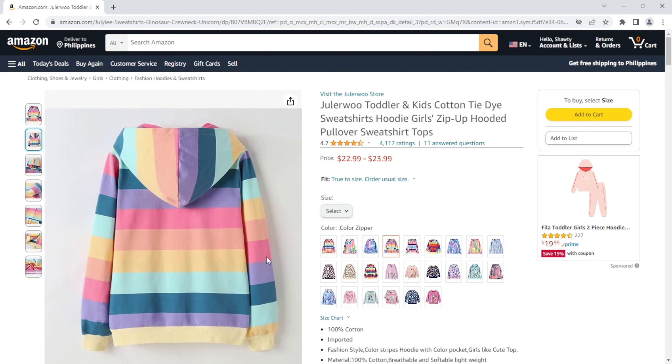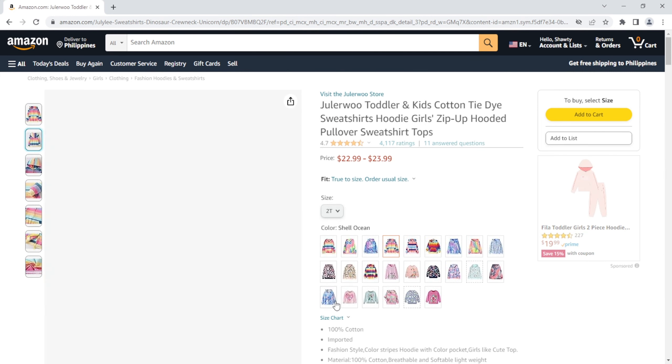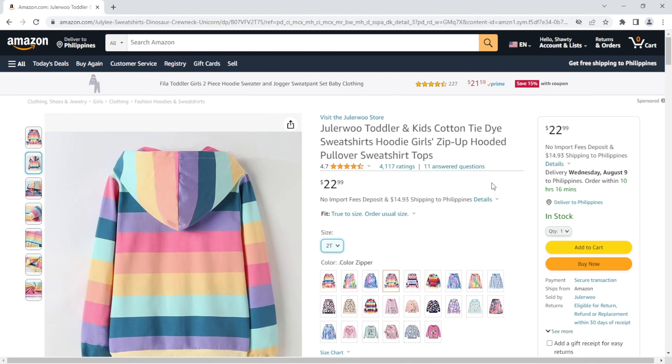Once you're ready to make it yours, just select the size that you want to buy. After that, all you need to do is hit that shiny Add to Cart button.